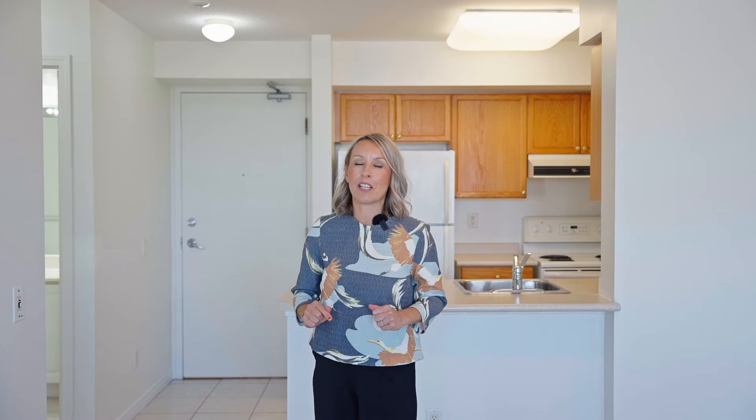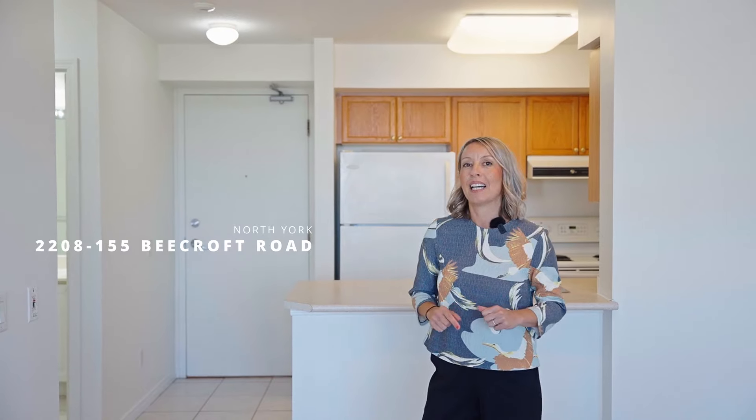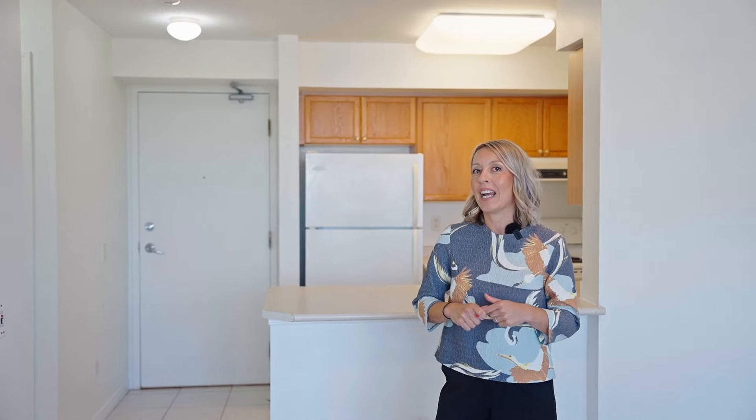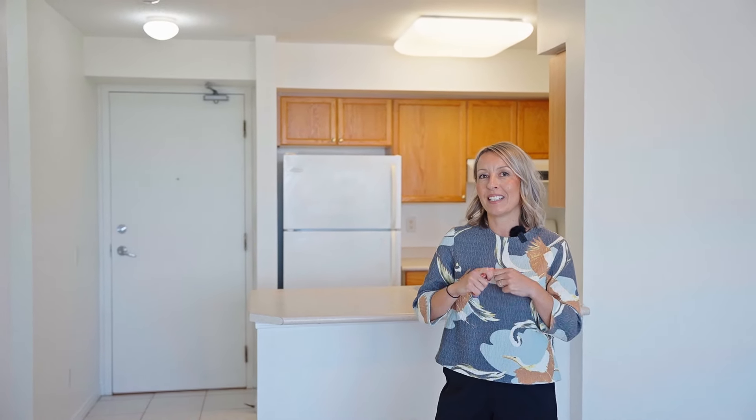This is one of our favorite condos in North York. Welcome to 155 Beecroft, Unit 2208. This is a charming one-bedroom condo with parking and locker in the heart of the city.